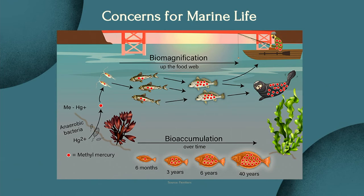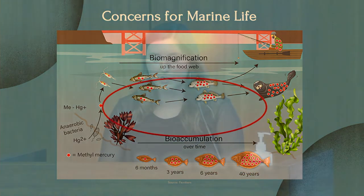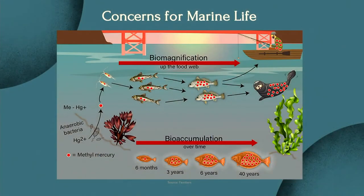Monomethyl mercury is able to be absorbed into the tissues of animals and accumulate over the course of its lifetime — this is known as bioaccumulation. If an organism is consumed by organisms further up on the food web, the monomethyl mercury can be transferred to the predator organism, known as biomagnification. The quantity of accumulated mercury in aquatic organisms is affected by its level in the food web — the higher the organism's level in the food web, the more mercury is accumulated. Generally, the older the organism, the more mercury is accumulated as well.